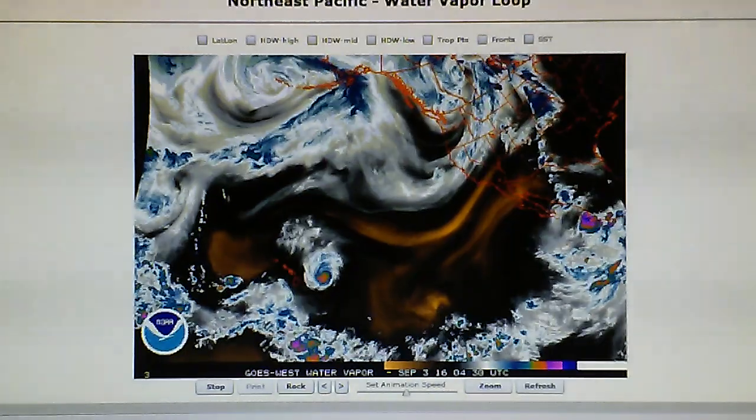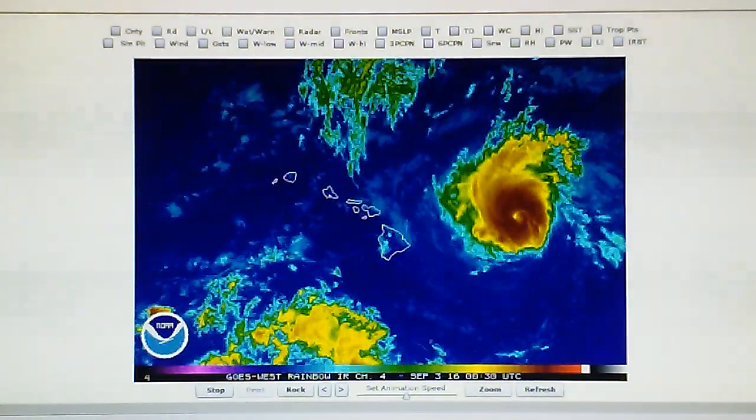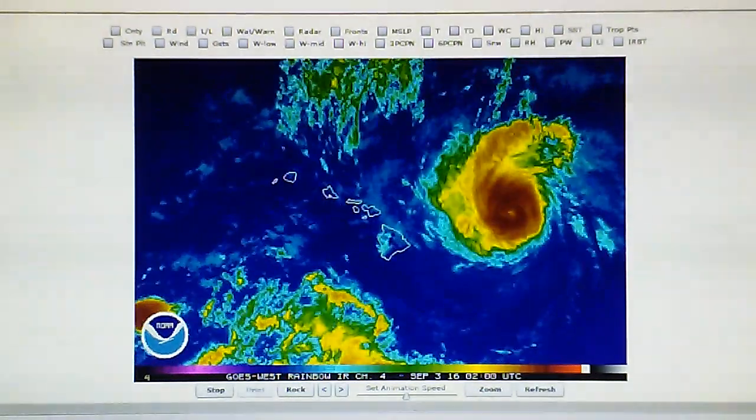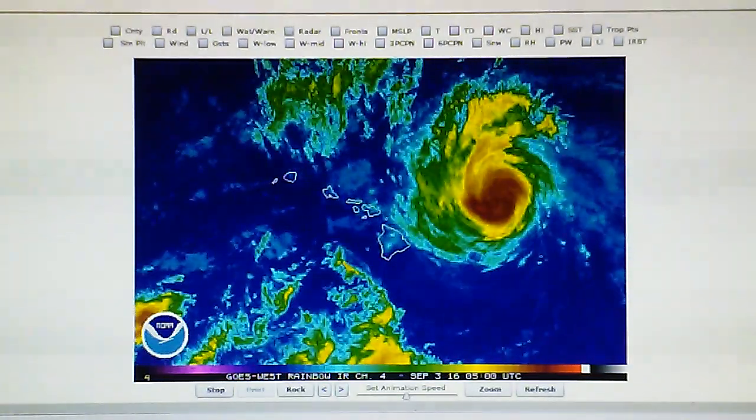So that is the report. Hurricane Lester is taking a sudden turn to the west-northwest. That's it.